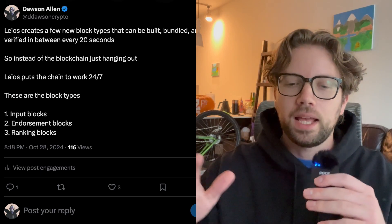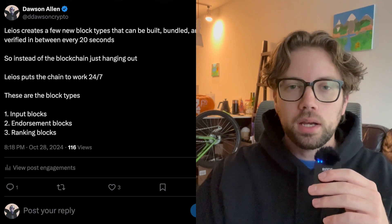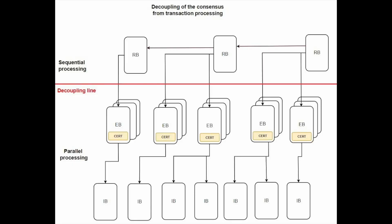This solution is called input endorser — some people call it parallel processing. Basically, three new block types are being created on Cardano. We don't just have one block type anymore. Leos is creating input blocks, endorsement blocks, and ranking blocks. Every transaction on Cardano — whether you're buying an NFT, making a trade, or doing a DeFi position — these are input blocks.